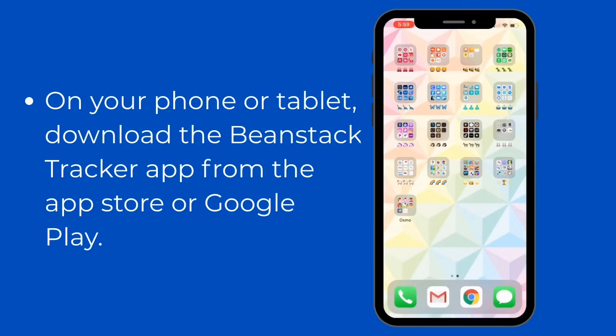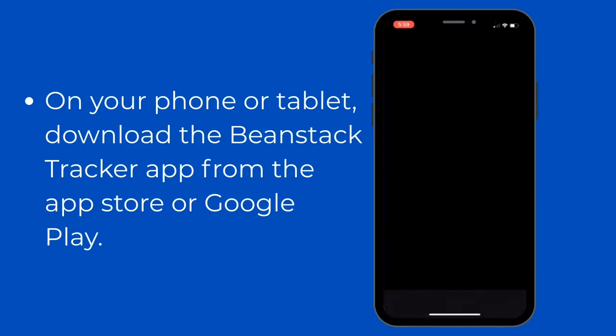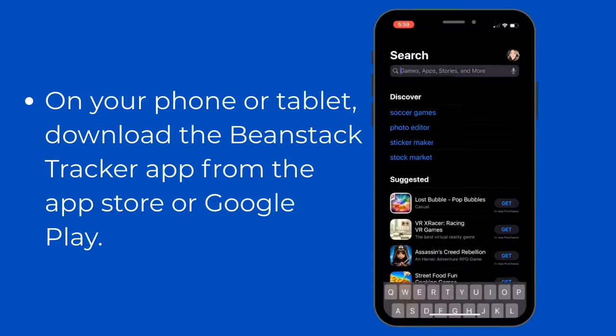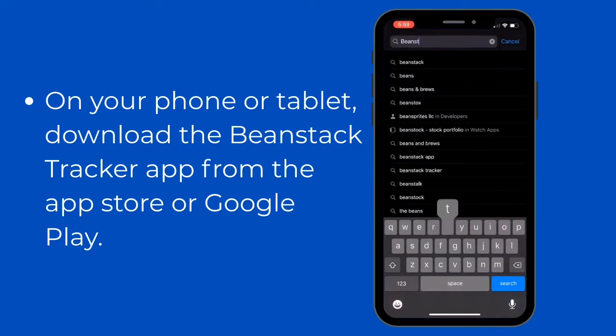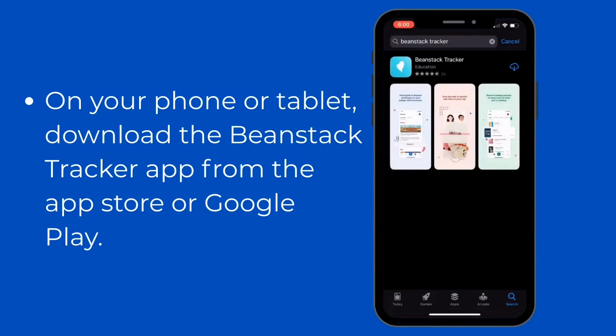We are so excited to be working with Beanstack this year to track your summer reading. It's very simple to download the app from the Google Play Store or the App Store on Apple iOS. Simply search for the Beanstack Tracker app and click download.